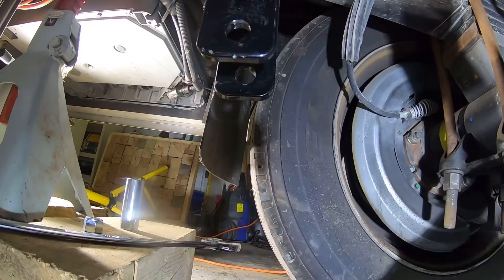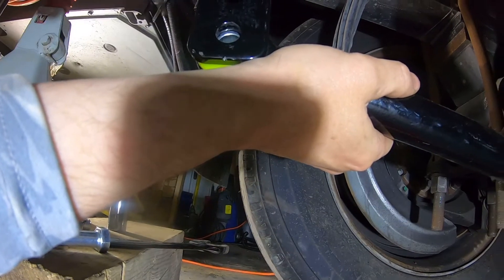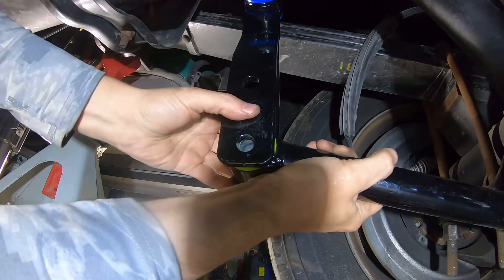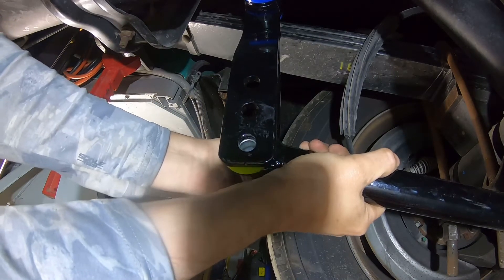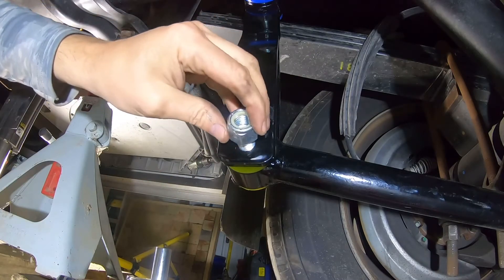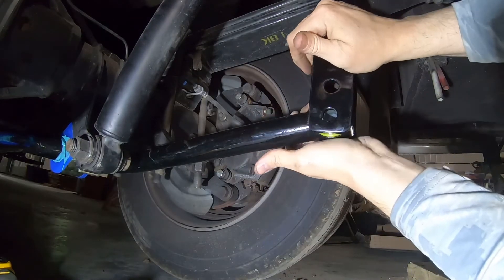The shock bolt goes in. The final test of this will be to raise this up and put it in the bracket — it should slide up, line up with the hole, and put a stop lock nut on it. I have to watch pinching my fingers.